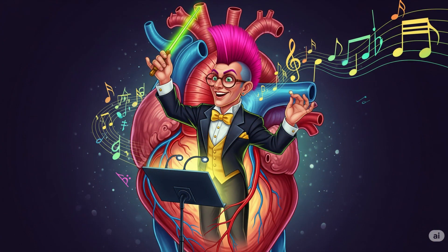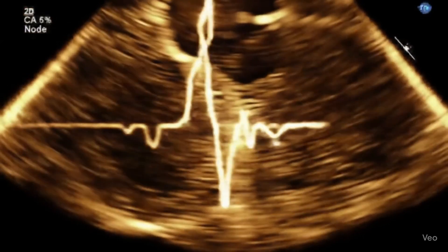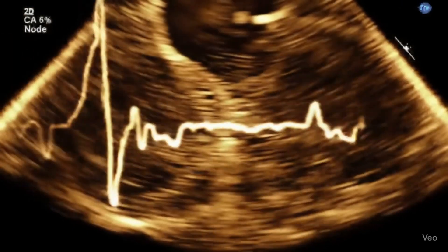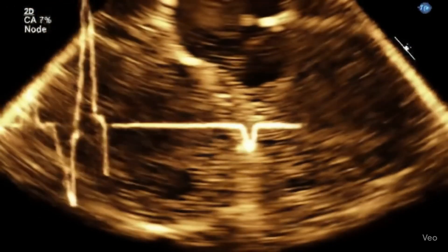Every story has a protagonist. Ours lives in the right atrium — a pea-sized patch called the sinoatrial node, or SA node. Think of it as the quirky orchestra maestro who waves the baton exactly 60 to 100 times a minute. But here's the twist: the SA node isn't powered by nerves. It creates its own spark using special 'funny' ion channels. Yes, scientists really call them funny. Humor and cardiology — who knew? Fun fact: sloths have SA nodes that beat just 24 times a minute. How's that for vacation mode?